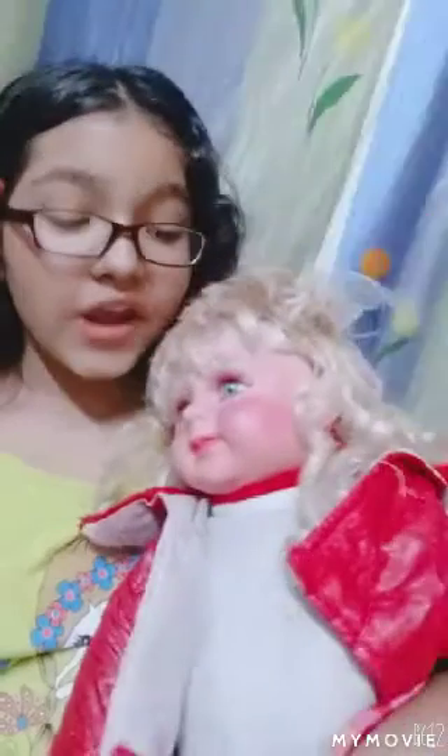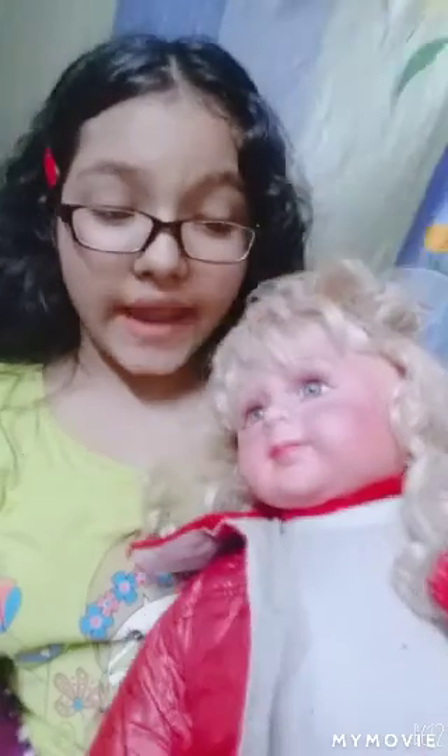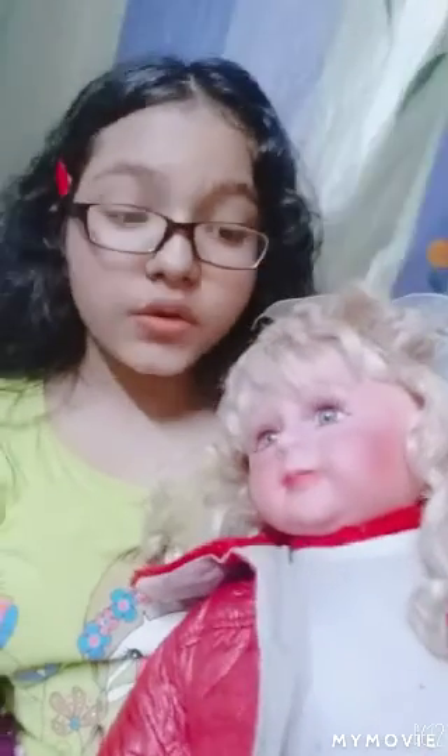Now I have some big dolls. This one is really big — it's like a life-size little girl. It has blonde hair, a red jacket, a white dress, and a pink skirt with red and yellow flowers drawn on it.